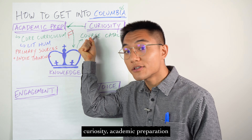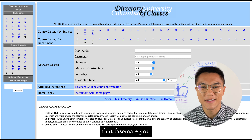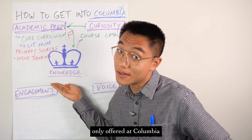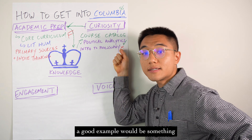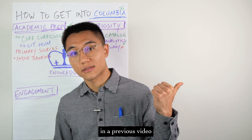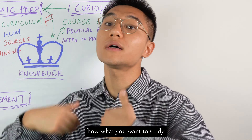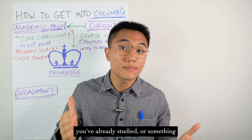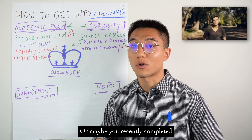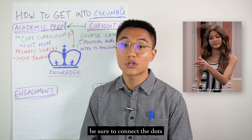Another way to hit curiosity, academic preparation, and knowledge of Columbia all in one go is to pull up the Columbia course catalog. Find classes that fascinate you — not just within the core, but also outside of it. Be sure to hone in on courses only offered at Columbia, not ones every school has. A good example would be something like political analytics, while a bad example would be intro to philosophy, because that's offered everywhere. A really key concept in all college essays is to use threads — articulate how what you want to study is an extension of something you've already studied. Perhaps you listen to TED talks about stoicism on morning jogs, or you completed a statistics project on the effect of TikTok on South Korean democracy. Be sure to connect the dots.